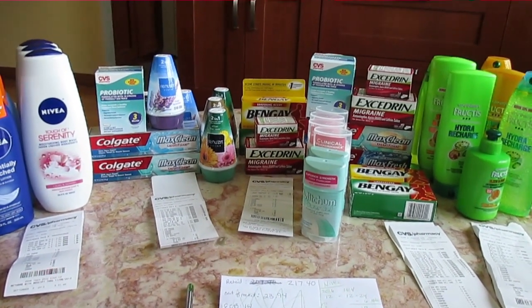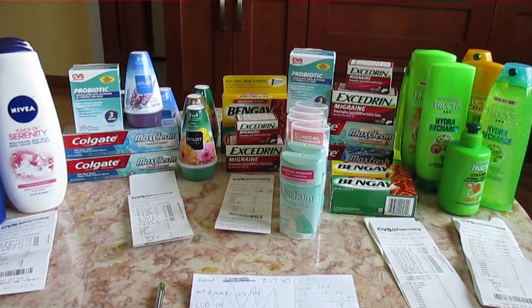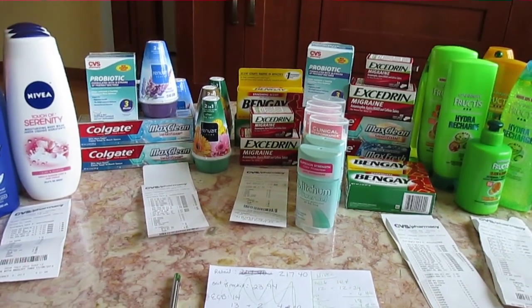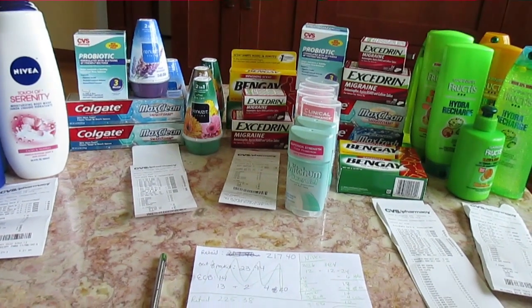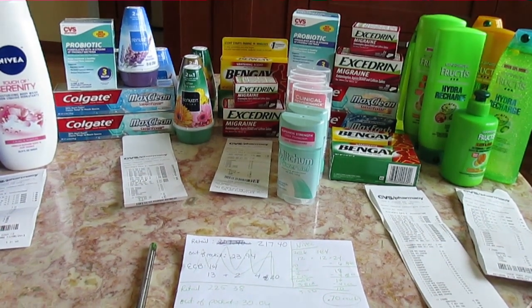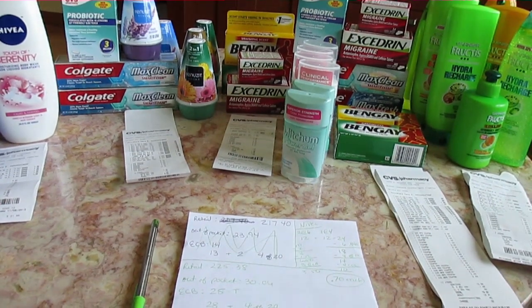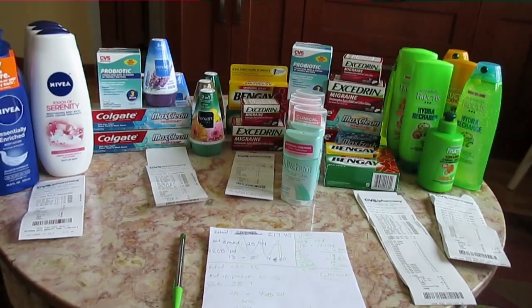On one card I got 25 Extra Care Bucks, and on another card I got 28 Extra Care Bucks plus a $4 off $20. I actually had 38 Extra Care Bucks because I had the $9.99 for the probiotics, but I used that on one of my purchases. So today's was really, really good.